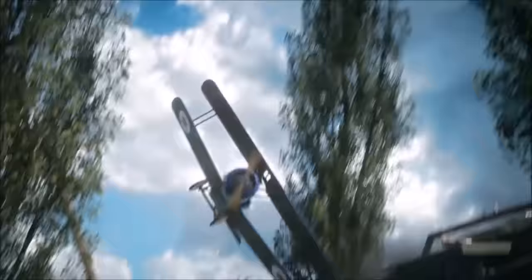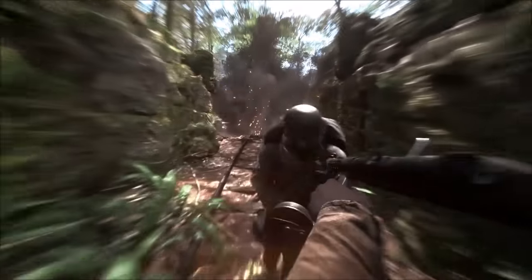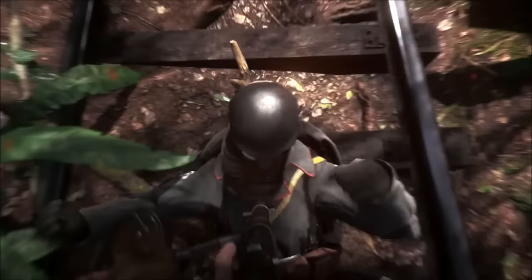Here we see some tank gameplay, but we don't actually see anything from first-person view yet. Still, it looks amazing. We see a zeppelin in the air and we can see how actually huge it is. Here we finally see some first-person gameplay and there we see a bayonet charge. We knew these were going to be in the game, however now it appears that these will be a one-hit kill.